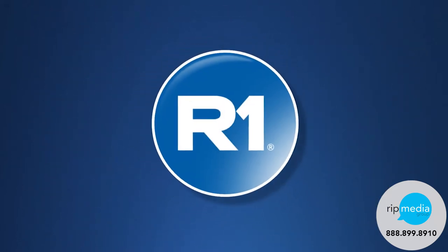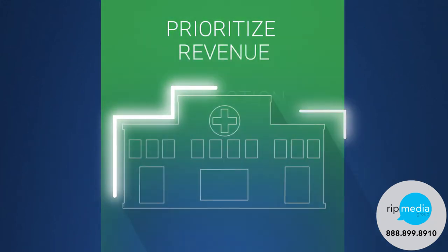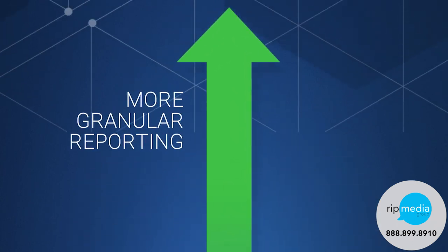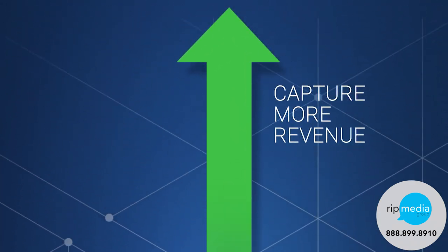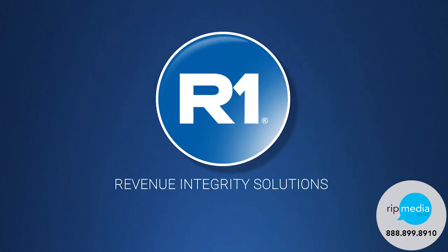We combine this technology with world-class personalized service to help you prioritize revenue collection, enable more granular reporting of cash receipts, and capture more revenue. Find out today how much you can gain with our fast, easy assessment.